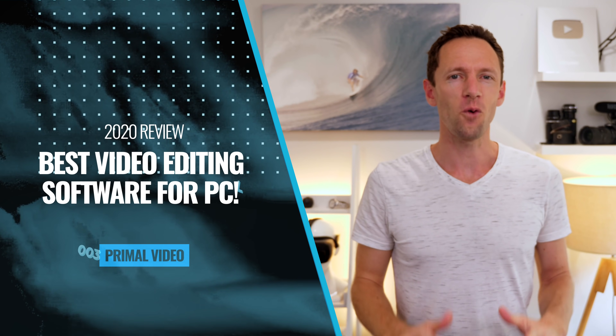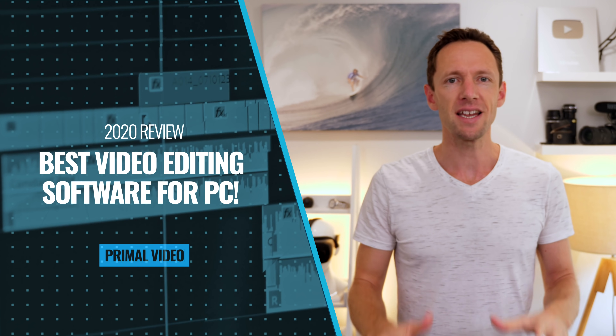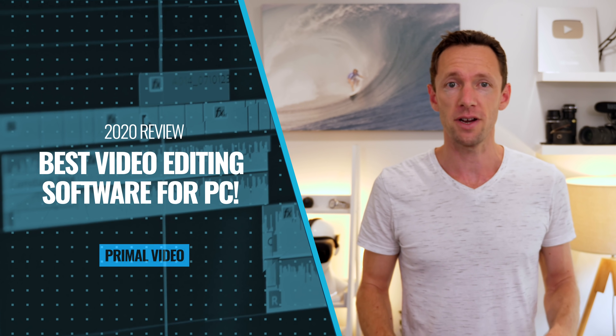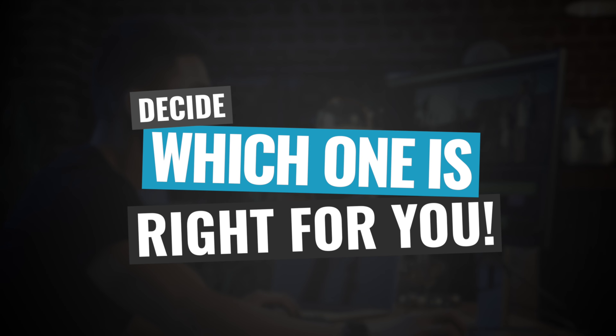What's the best video editing software for Windows right now in 2020? Here's our roundup of the latest options with our picks for the best video editors in every category, from the best free software to paid and professional options, with everything you need to know to help you decide which one is the best one for you.